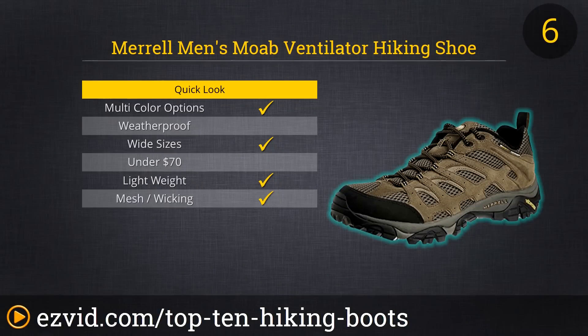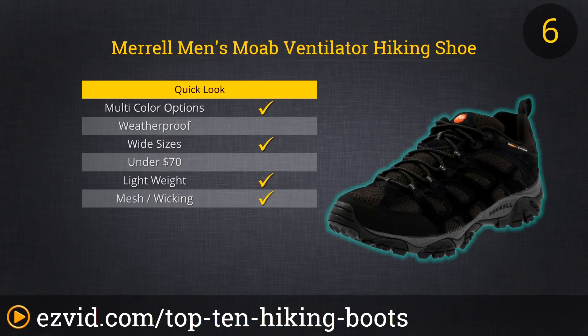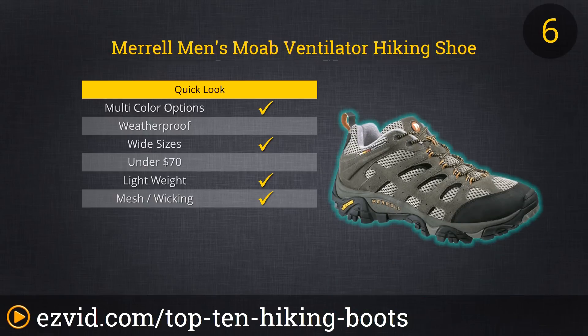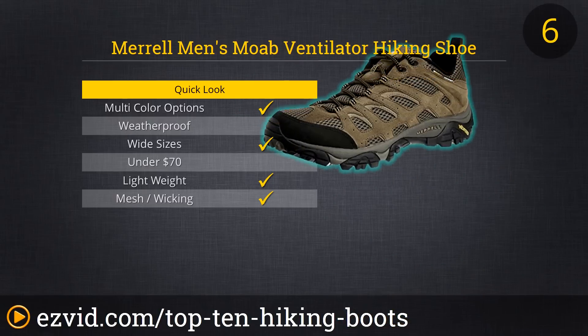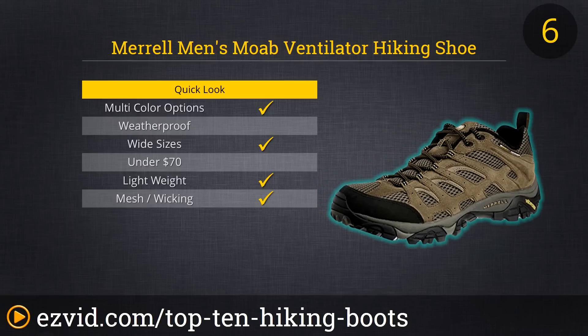For the day hiker sticking to trails or moderate terrain, sometimes true hiking boots aren't even necessary. Merrell's Moab Ventilator Hiking Shoes are lightweight and agile, with an air-cushioned heel and springy sole. Great for trail running or as a camp shoe, the Moab Ventilator is also a great value for outdoor footwear during summer and the warmer weeks of spring and fall. Don't get caught in a snowstorm, though.